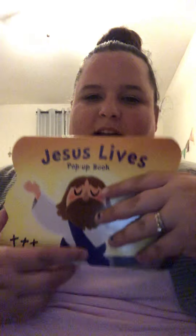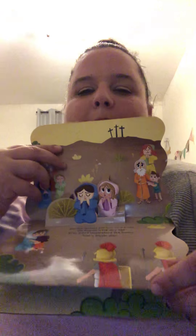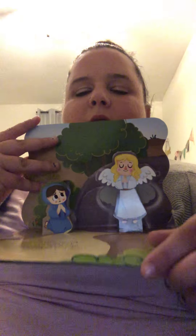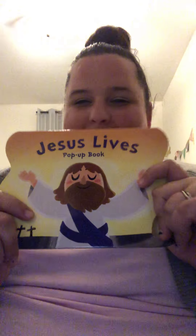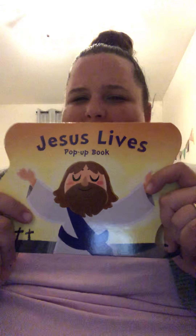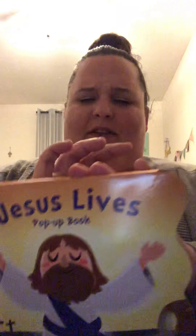With Easter, we do celebrate the resurrection of Jesus. I found this super cute Jesus Lives pop-up book — it has little pop-up pictures that go along with the story. We can read that Easter morning and she'll probably have me read it over and over again, which is fine. This came from Walmart, and I think it was around $2.88 to $3. They had all kinds of versions, including ones with bunnies and chicks.